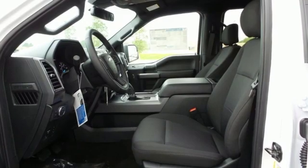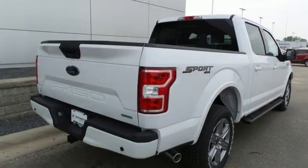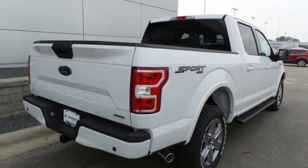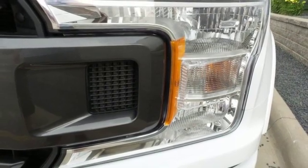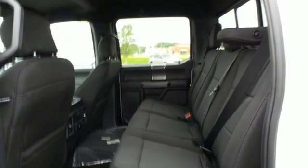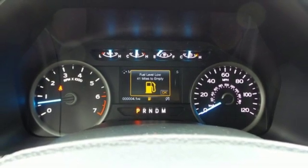Features include integrated navigation system with voice activation, power heated mirrors, manual tilting steering column, rear parking sensors, remote engine start, manual telescoping steering column, twin-turbo V6 engine, active grille shutters, electronic shift on the fly, and automatic transmission.